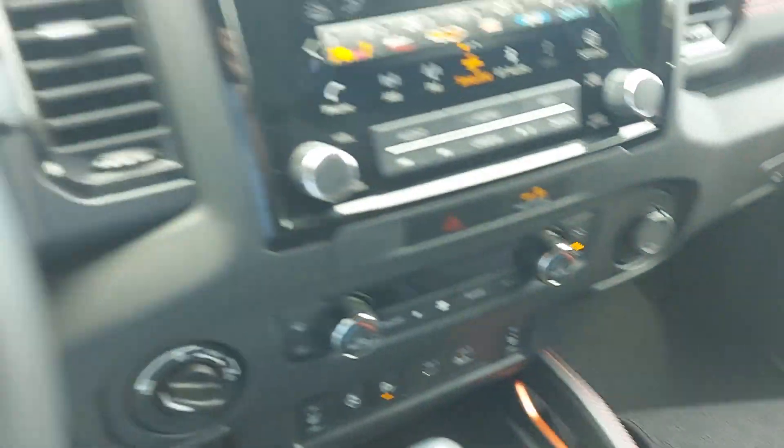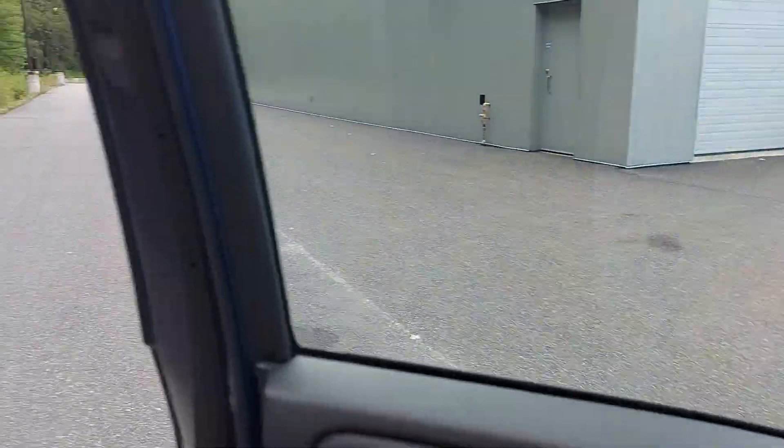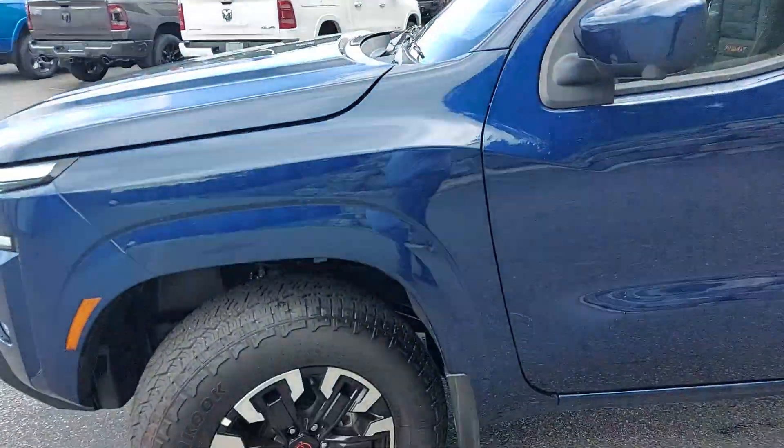Very nice truck overall. If it's something of interest, reach out to me — Big Stu here at Huntsville Dodge. We hope to help you out. Thanks for watching everyone, and we hope to hear from you soon.